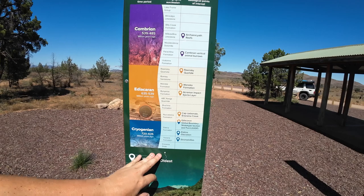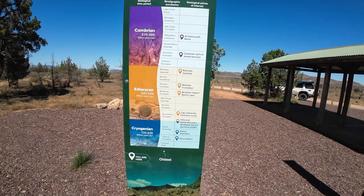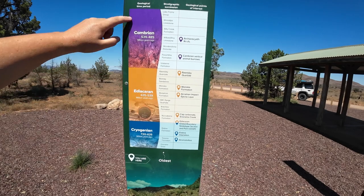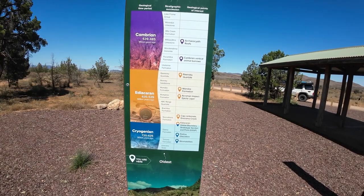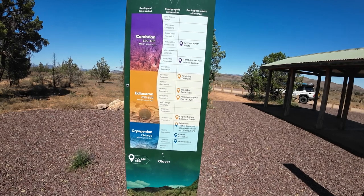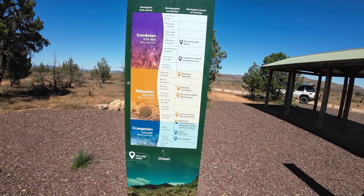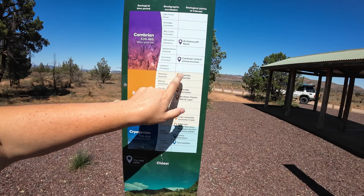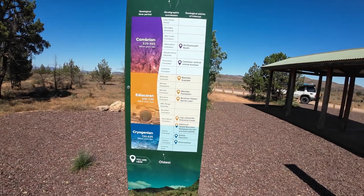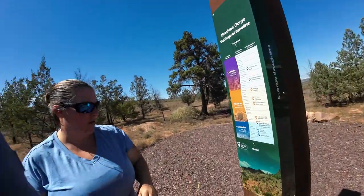We're going to do the geological trail from oldest to youngest. Here's a kind of timeline so you can see what type of rocks are in this area. We're starting at the oldest — 720 million years ago — and we'll work our way all the way up to Wollapina at 539 million years. Let's go!